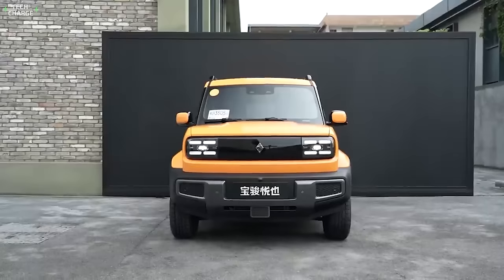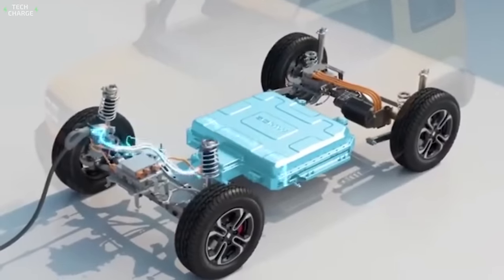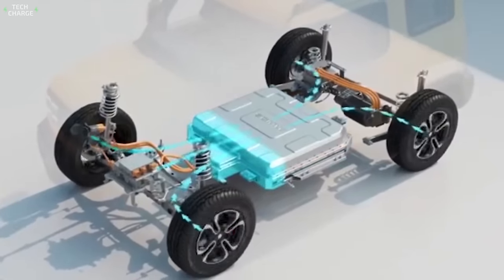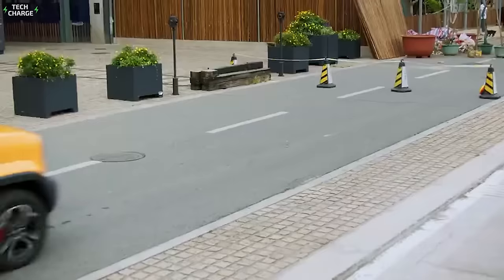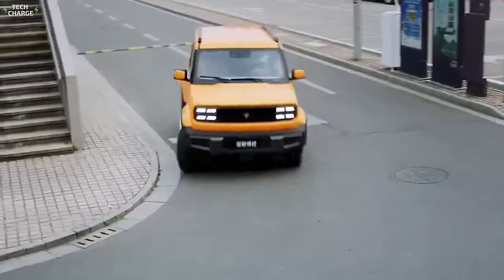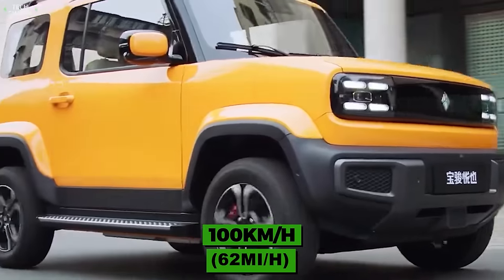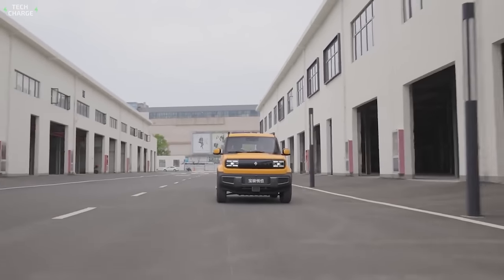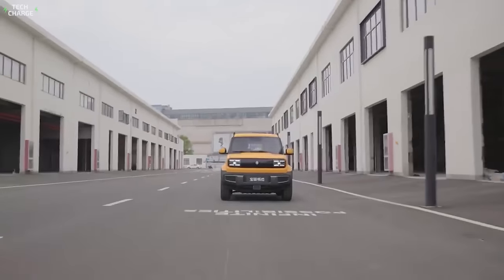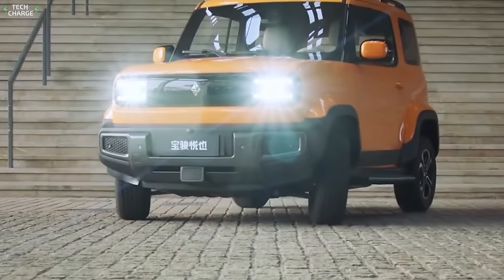Besides style, there's also substance. Under this attractive sheet metal, you will find a 28-kilowatt-hour battery pack that ensures up to 303 kilometers of range. As for the power source, there is a single 50-kilowatt electric motor mounted on the rear axle, which ensures a top speed of 100 kilometers per hour. The Beyan UAU is almost a perfect small electric SUV — we say almost because it's a bit of a shame that there is no all-wheel-drive version with an additional electric motor at the front axle.